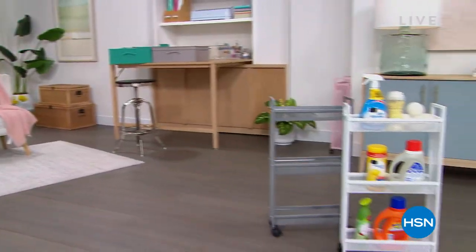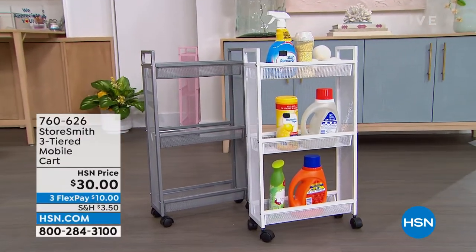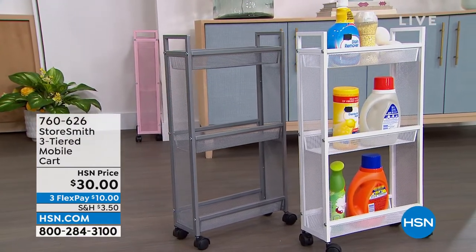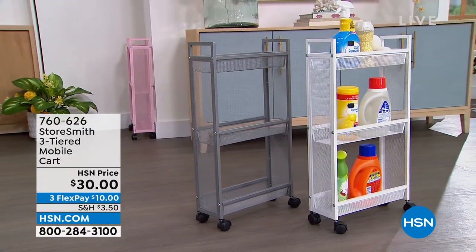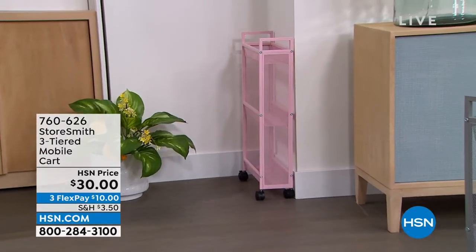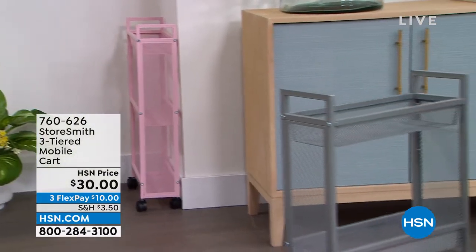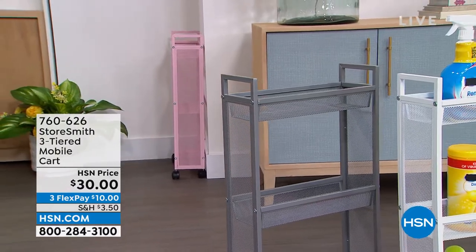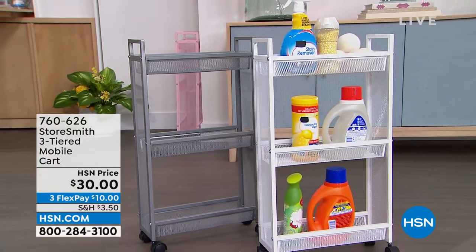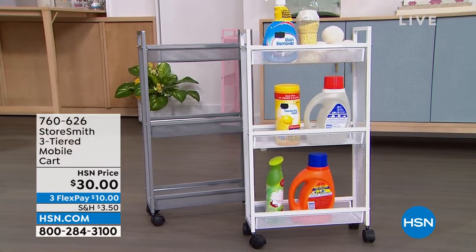First up is the three-tiered slim cart. I love the size of this because laundry rooms and bathrooms are often tight spaces. This fits really well — it only comes about five inches off the wall, but you still get a lot of room with three different tiers. It comes in three colors: blush, gray, and white. That's only thirty dollars — a new low price.